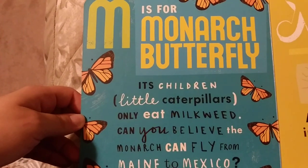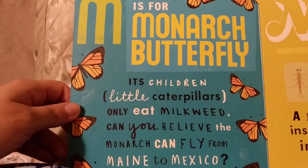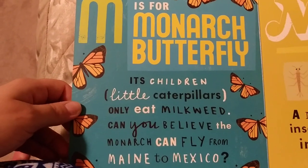M is for Monarch Butterfly. Its children, little caterpillars, only eat milkweed. Can you believe the monarch can fly from Maine to Mexico?